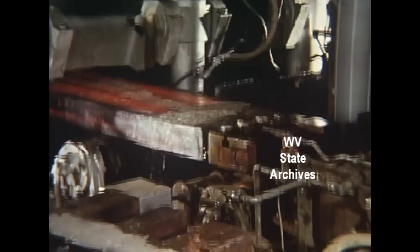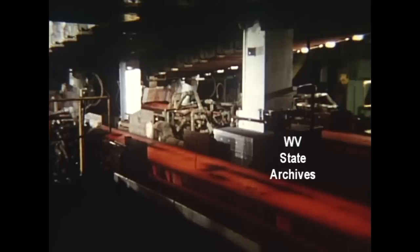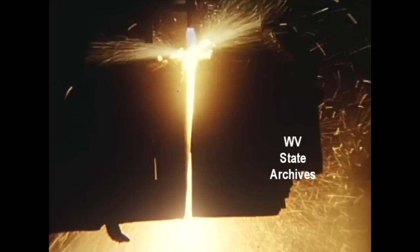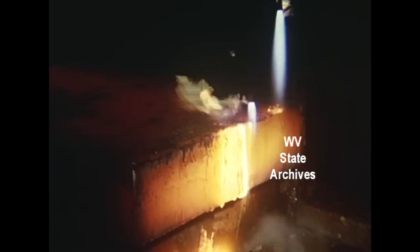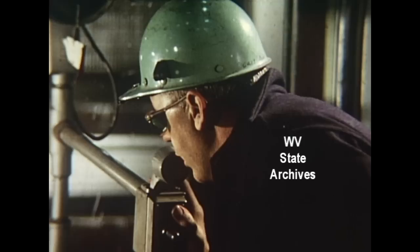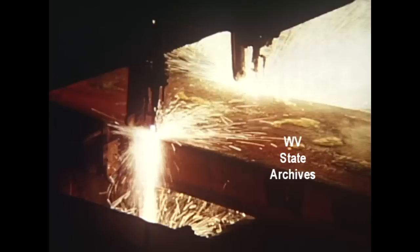Still red hot, but solid to the core, the slab is leveled as it leaves the chute. The dummy bar is knocked off. The leading edge is burned off — almost the only scrap generated by the entire process. And the long slab is torch cut into 22 to 26 foot lengths.